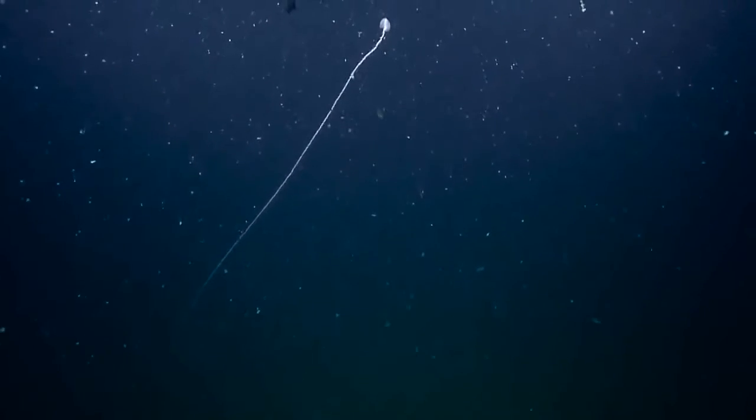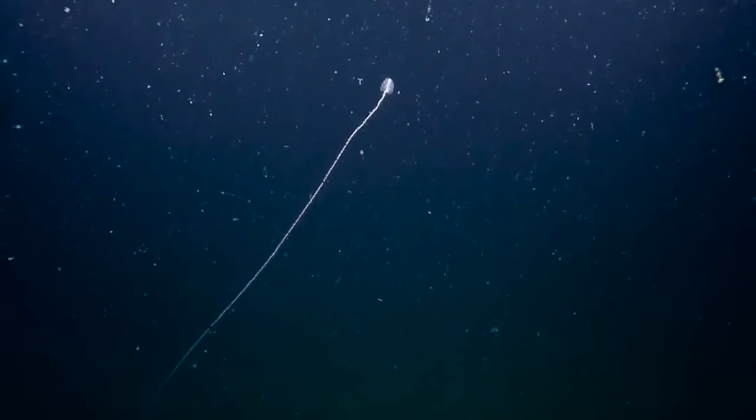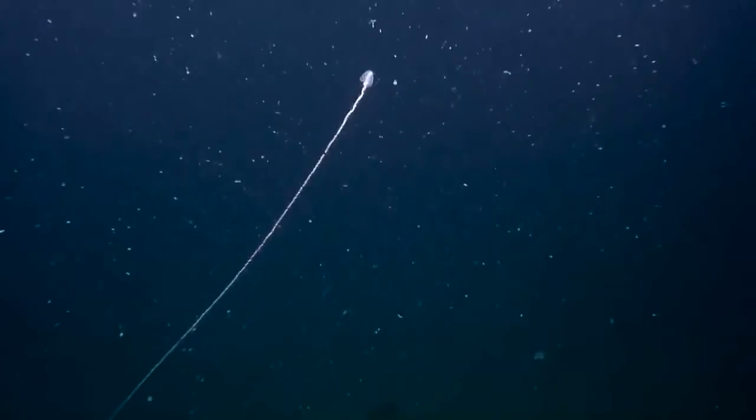A huge Siphonophore! If we could get a zoom on the video, let's push in. Try and start at the top and just go down a little bit so we can see all the different zooids. Nice.